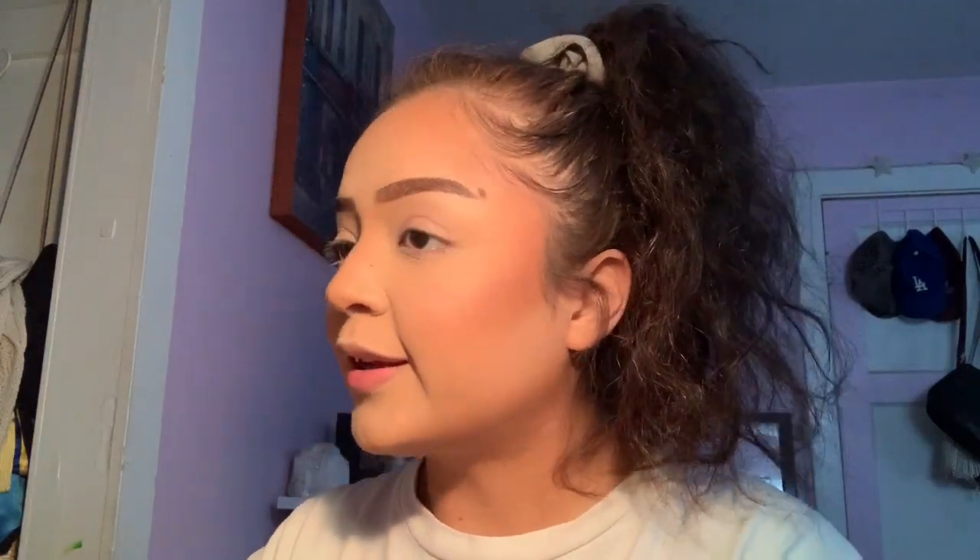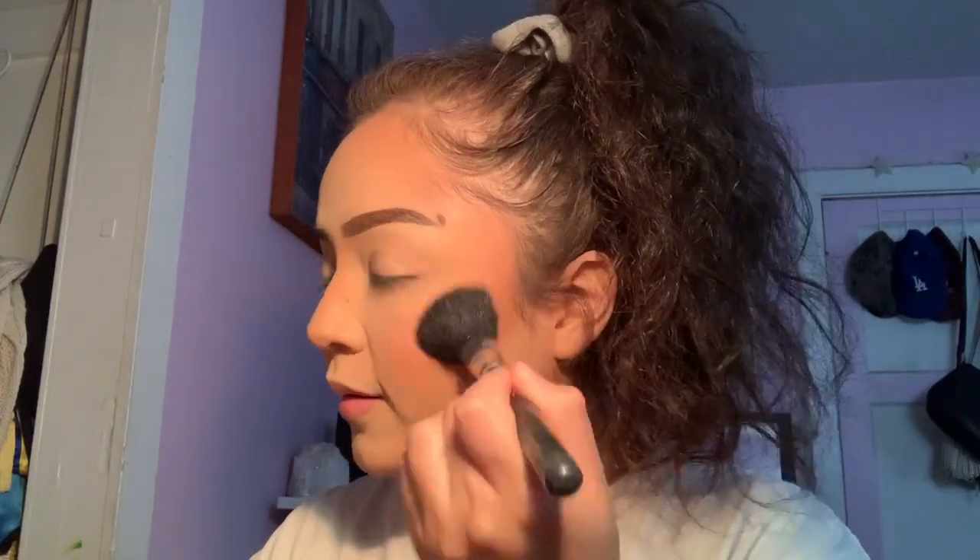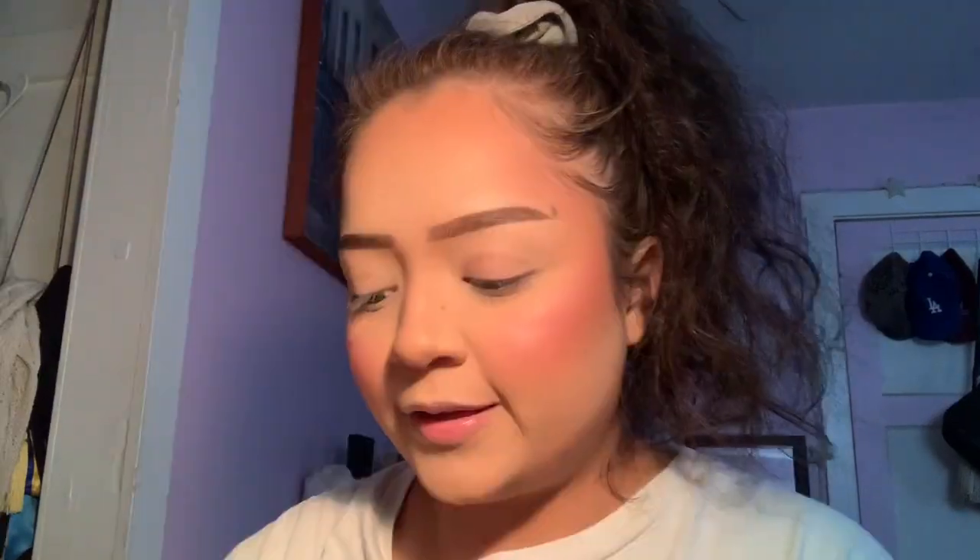Now I'm going in with some blush — Pink Passion by ABH. I actually started doing blush before my highlight and after my bronzer, because I feel like it blended in a lot nicer for me. And for highlight, I'm going to mix two highlights together.